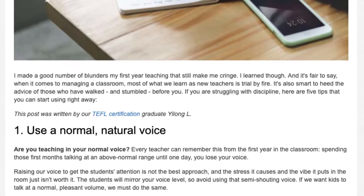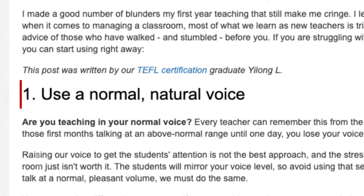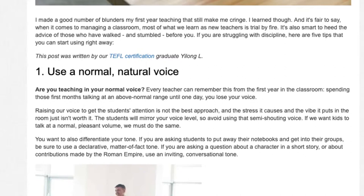This post was written by our TEFL Certification Graduate Rilong. Tip 1: Use a normal, natural voice. Are you teaching in your normal voice?